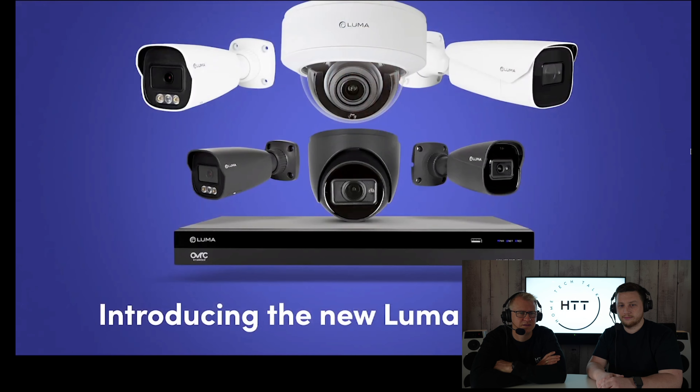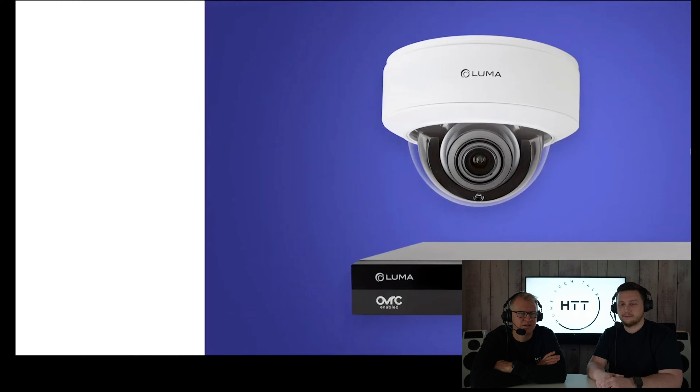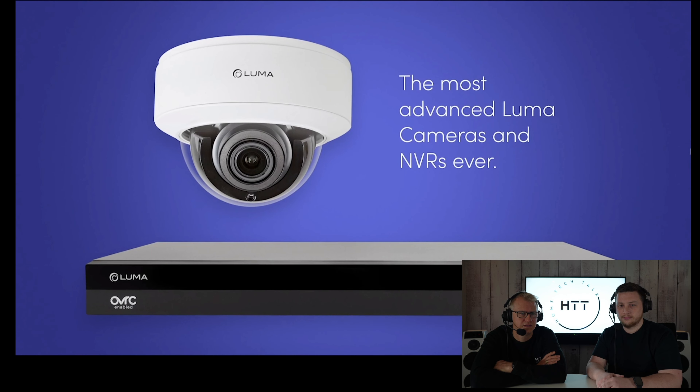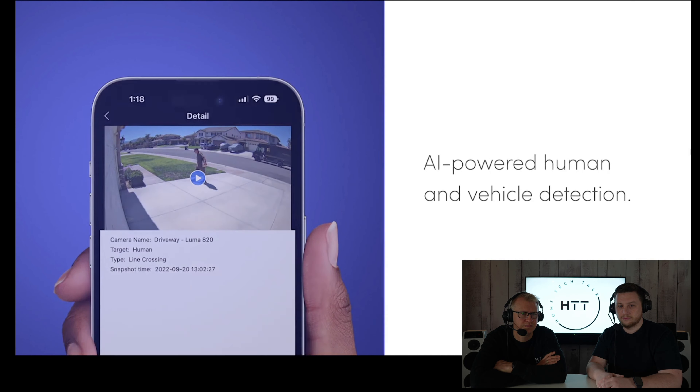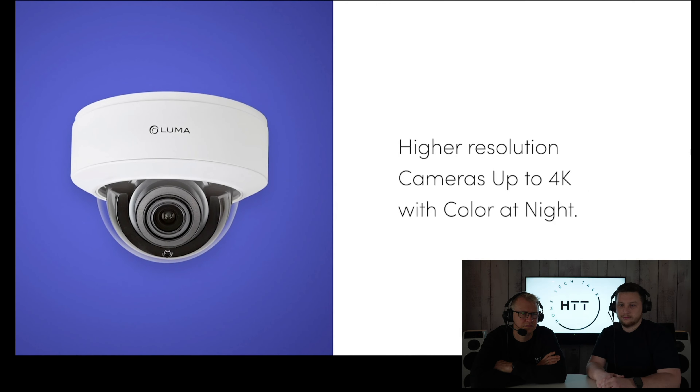The next generation of Luma surveillance solutions is the new X20 family. The new line of cameras are AI-powered for advanced object detection. They offer color-at-night capabilities, are NDAA compliant, and are smaller and easier to install than the current line of Luma cameras. The family is configurable, monitored and managed through Oversee, includes a new line of NVRs and a new Luma View app with scrub-synchronized event footage, AI-filtered events, and the ability to save and share events. Learn more about them on the Snap One portal soon.